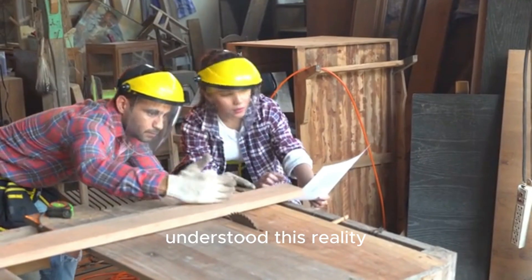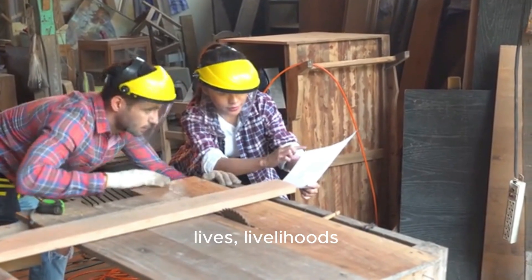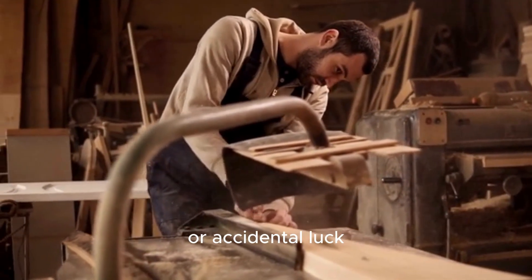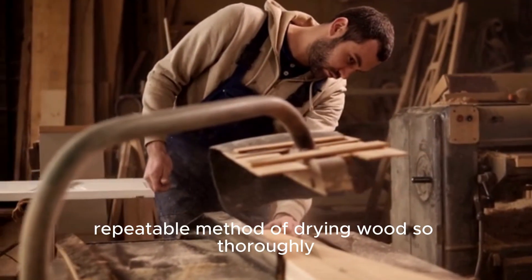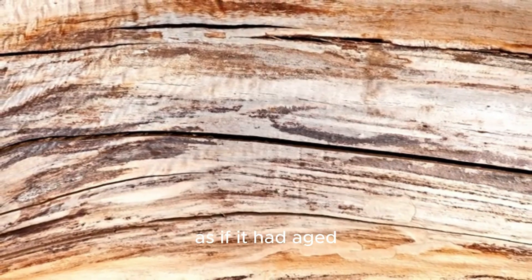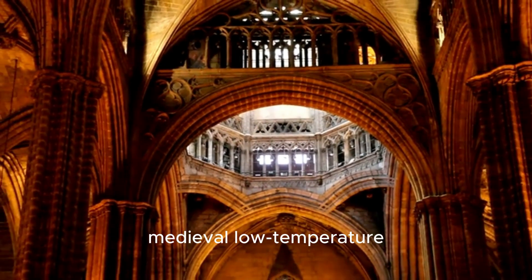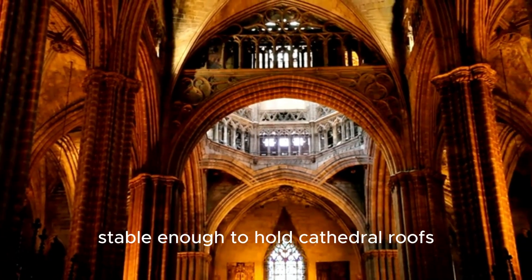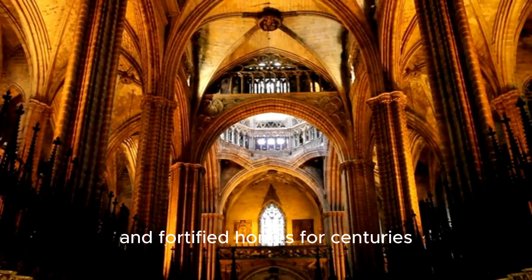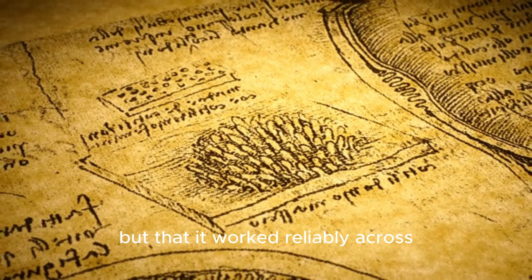Medieval craftsmen understood this reality intimately, because when wood failed, lives, livelihoods, and entire buildings failed with it. What they developed in response was not superstition or accidental luck, but a deliberate, repeatable method of drying wood so thoroughly and gently that it behaved as if it had aged naturally for decades. This process, often referred to today as medieval low-temperature kilning, produced timber stable enough to hold cathedral roofs, bridge spans, ship hulls, and fortified homes for centuries. The real mystery is not that it worked once, but that it worked reliably across generations, climates, and regions.